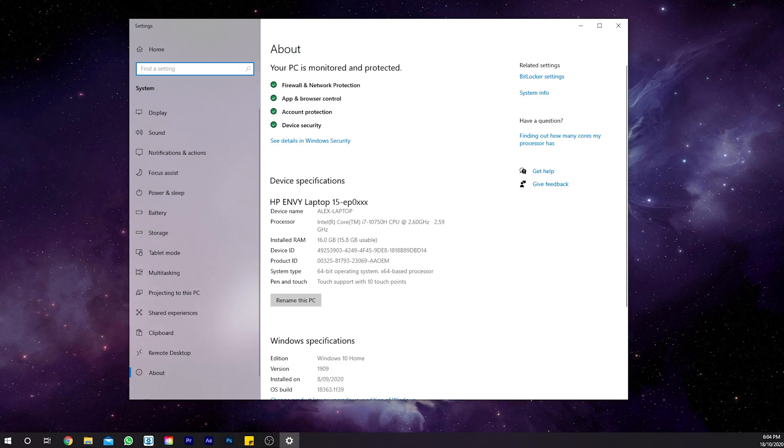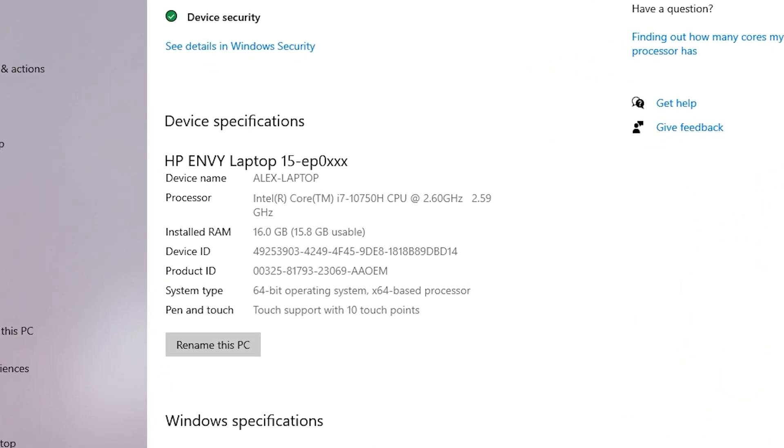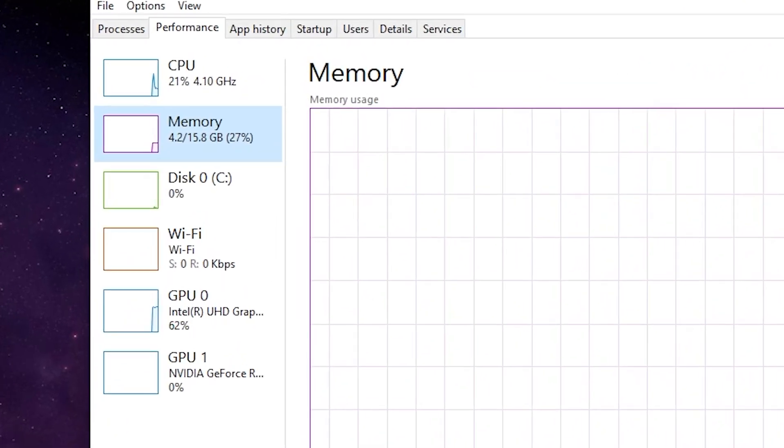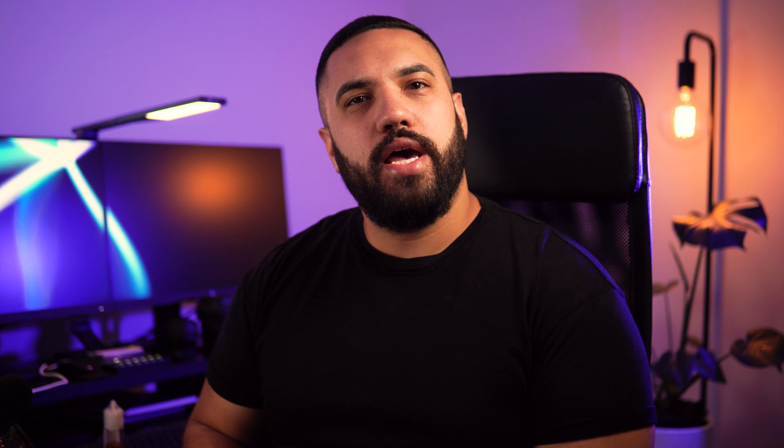Now before I upgrade the RAM, I'm going to do a benchmark test on this laptop to see how it's performing currently. I can see how much memory is installed by checking the system settings, and this shows that there's currently 16GB. When the computer is turned on and no applications have been opened, the memory usage sits at 27%.